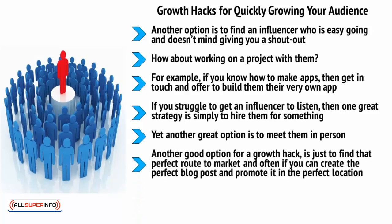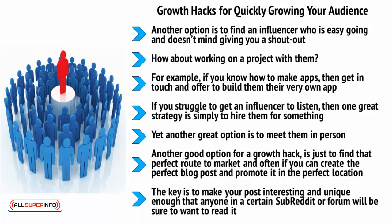Another good option for a growth hack is just to find that perfect route to market. Often, if you can create the perfect blog post and promote it in the perfect location, then you'll find that you can get a huge influx of traffic from just a single link. The key is to make your post interesting and unique enough that anyone in a certain subreddit or forum will be sure to want to read it. If you can do this well, then you can generate thousands of clicks, and several of those might be interested to subscribe to your feed or maybe even order a product there and then.